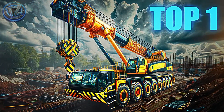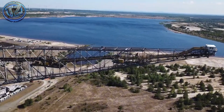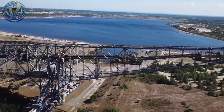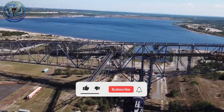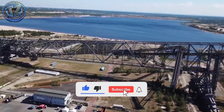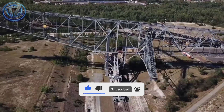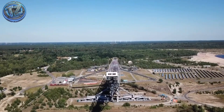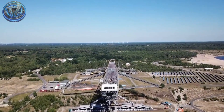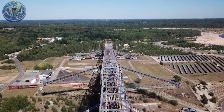Top 1: Overburden Conveyor Bridge F-60. Picture a mashup of skyscraper, gantry crane, and metallic reptile. The F-60 is one of the largest mobile machines ever created, designed for German open-pit mining and nicknamed the Titanic of the Earth. Stretching over 500 meters and weighing more than 13,000 tons, this steel behemoth carries thousands of tons of overburden on its back while creeping along rails. Its colossal boom swings across the pit like a living steel creature, shifting spoil from one side to the other.